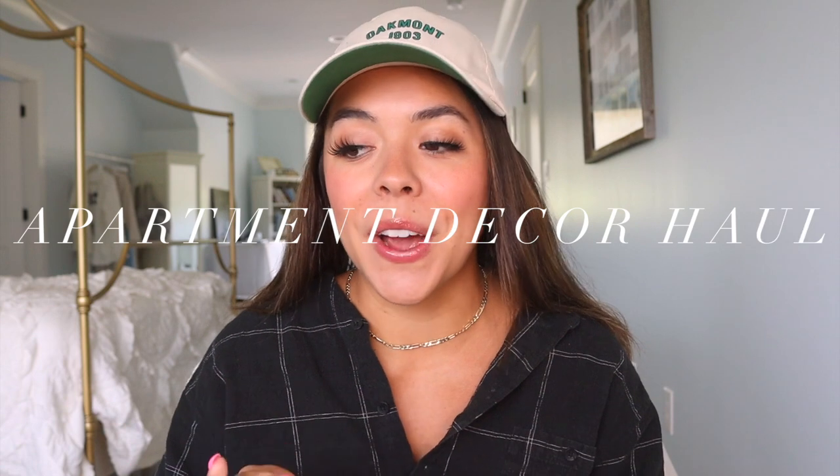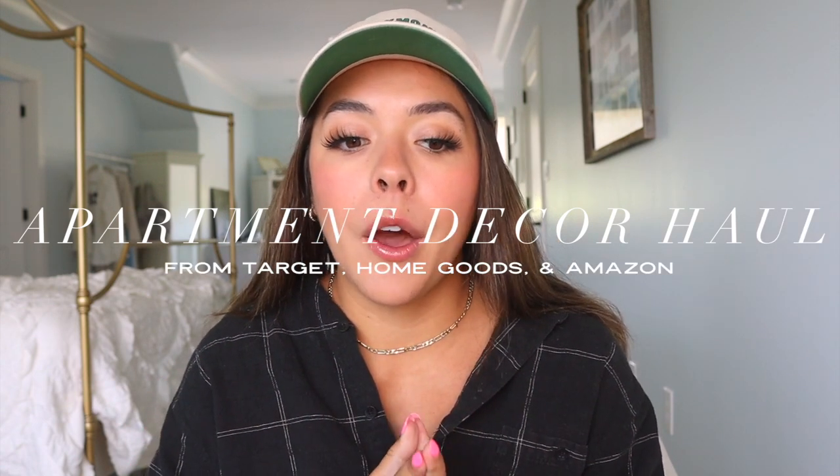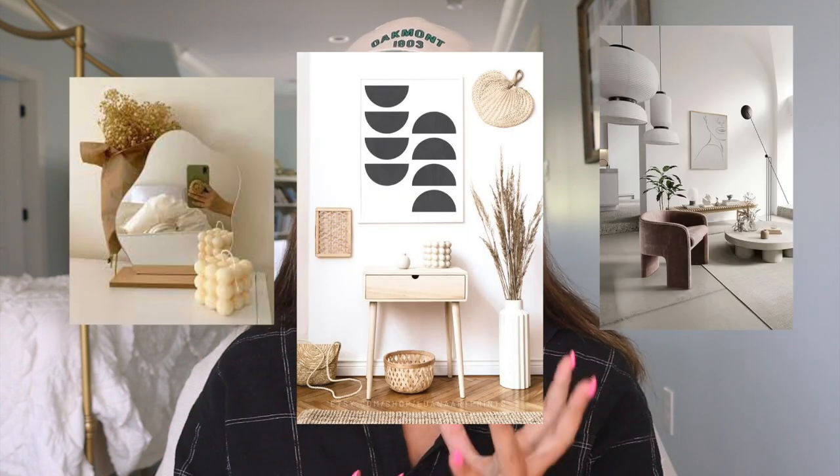Hello everyone, welcome back to my channel, or welcome if you're new. I am so excited for this video. I haven't done a home haul in at least a year. All the items are in that very modern, minimal, tans, warm, whites, and black and brown aesthetic that's kind of in right now. It's very different from my decor here at my parents' house — I want it to feel very glamorous, like a spa or princess vibe — but at my apartment in Nashville, I wanted it to be a lot more modern, up to trend, up to style. I'm really happy with all the items I picked out, so let's go ahead and get started. I will have everything linked below.